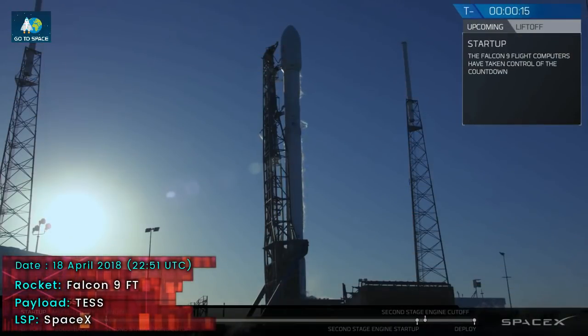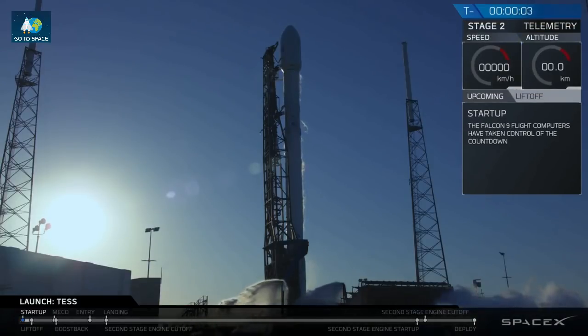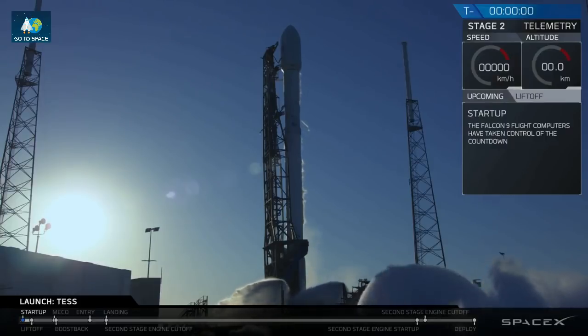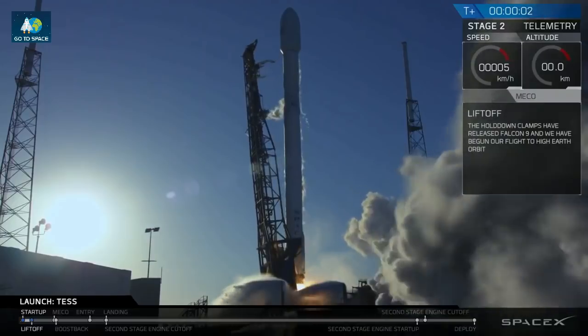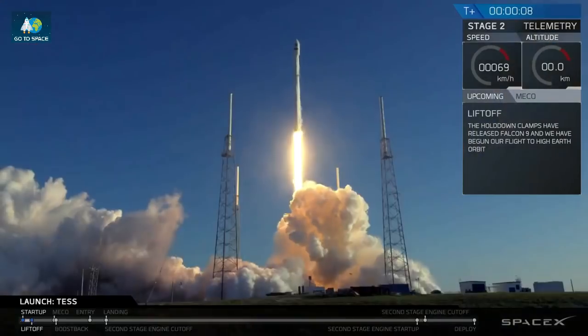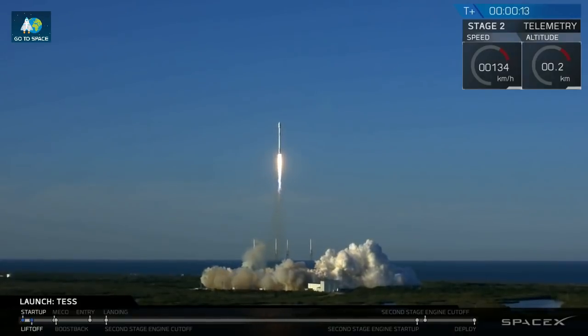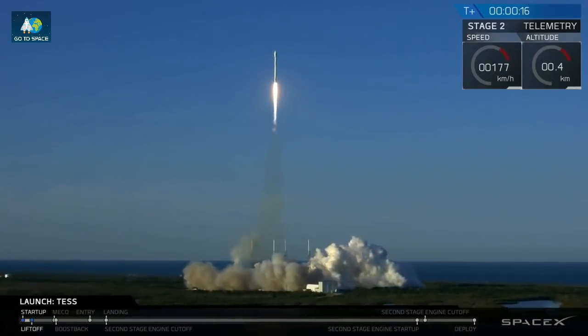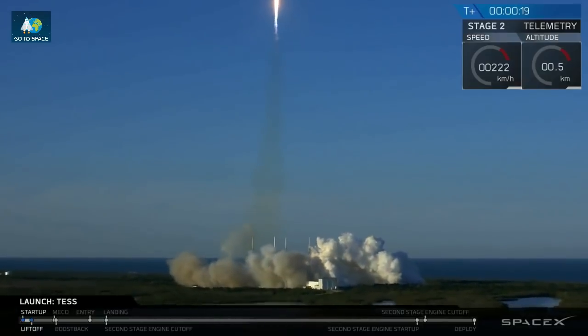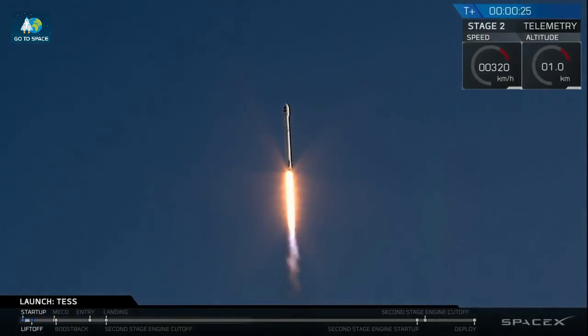Stage 1 is at startup pressures. T-9 is 15 seconds. Falcon 9 is configured for flight. 10, 9, 8, 7, 6, 5, 4, 3, 2, 1. Mission liftoff. Ground operators, proceed to section 575, flight report 2. You're secure through to 170, post-launch flight operations. Stage 1 propulsion is nominal.